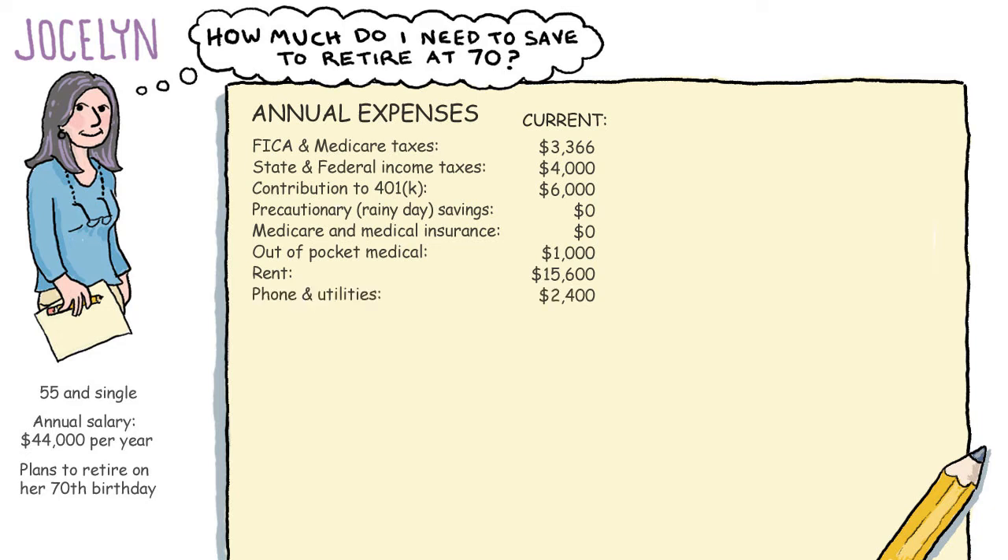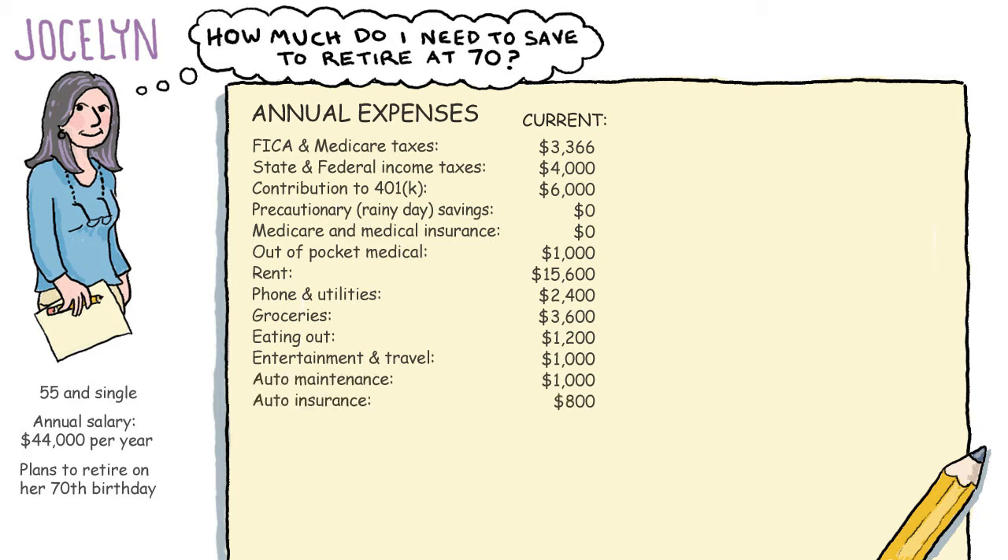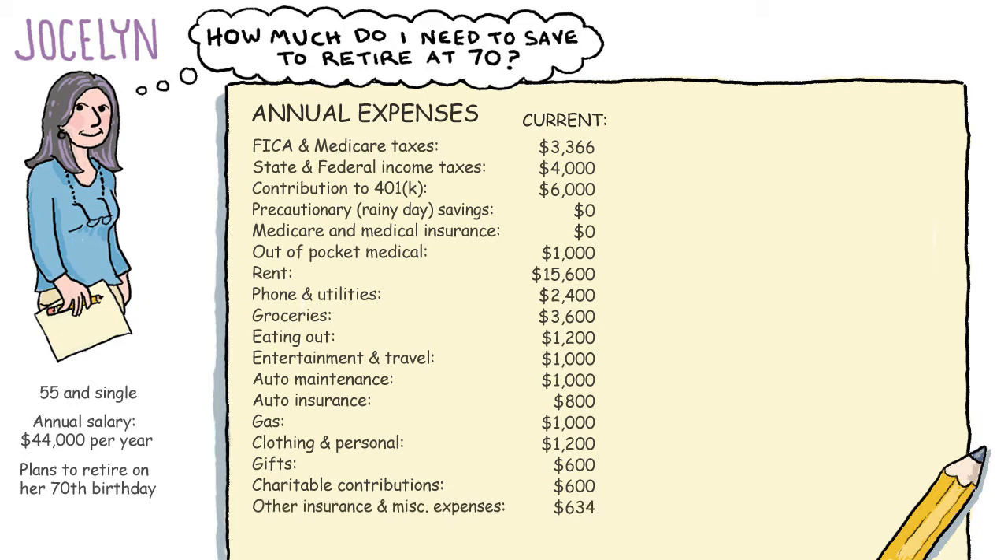Phone and utilities were $2,400. Groceries, $3,600. She spent $1,200 eating out and $1,000 on entertainment and travel. Auto maintenance cost her $1,000. Auto insurance, $800, and gas, $1,000. She spent $1,200 on clothing and personal items, $600 on gifts, and gave $600 to charity. Her renter's insurance and other expenses were $634.